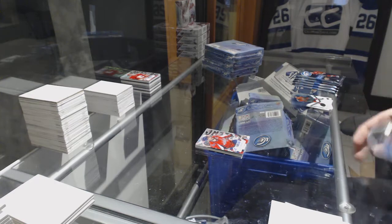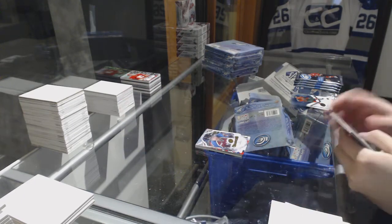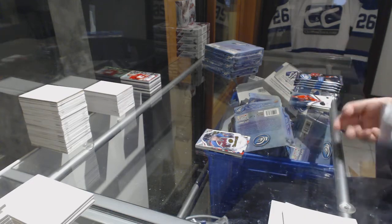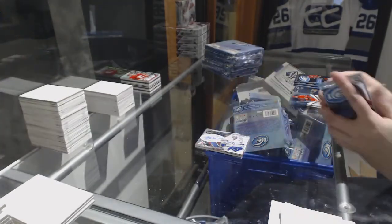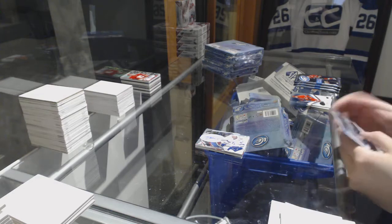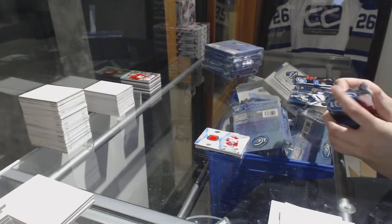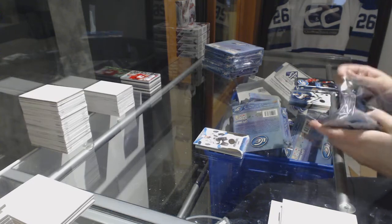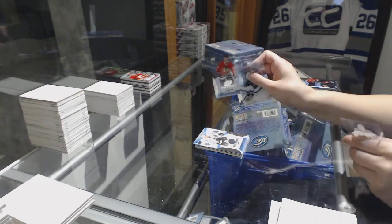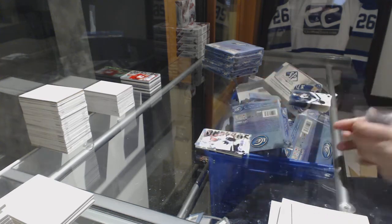We've got a Champion die cut for the Colorado Avalanche, Ray Bourque. For the Tampa Bay Lightning, a Glacial Glass auto of Nikita Kucherov. For the Carolina Hurricanes, we've got a Frozen Fabrics jersey of Noah Hanifin. Rookie number to 999 for the LA Kings, Nick Doughty. Number to 1299 rookie for the Blackhawks, Gustav Forsling. Sub-Zero for the Coyotes of Anthony DeAngelo, and a Sub-Zero of Joe Pavelski for the Sharks.